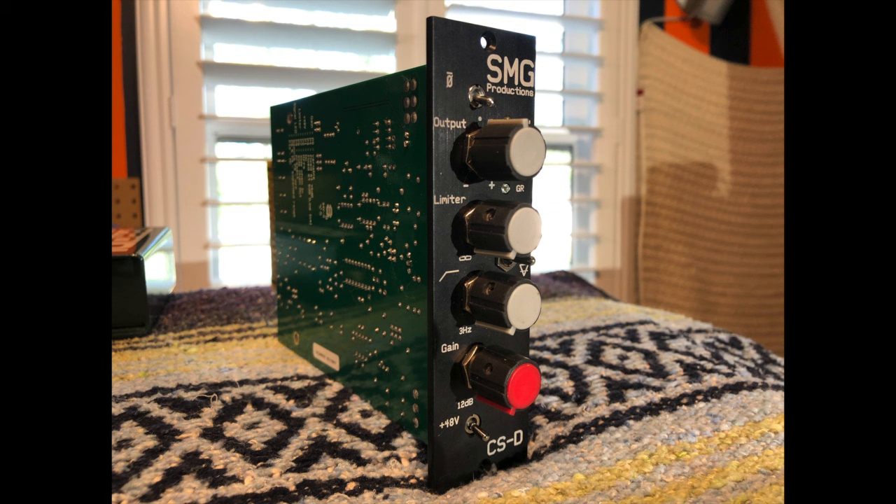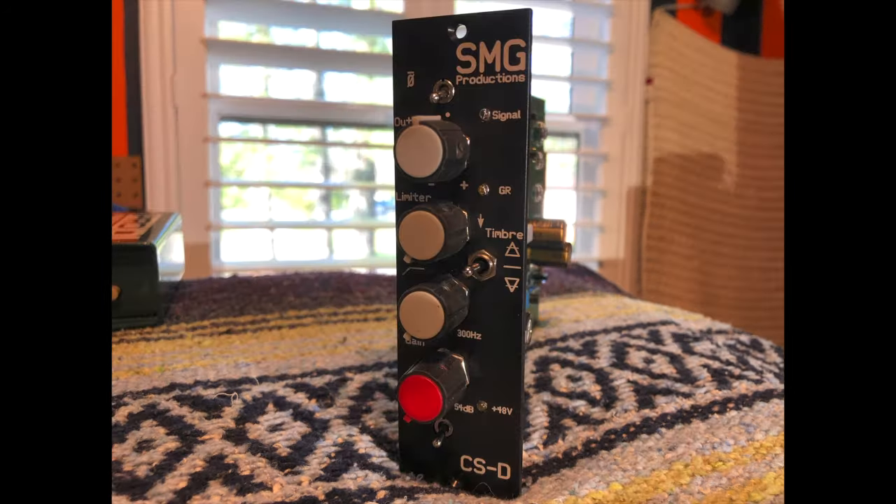This preamp has phase, an output volume, a limiter, a high pass from 3 Hz to 300 Hz, a gain control from 12 dB to 54 dB, and phantom power. It also has a timbre switch which kind of gives you three different preamps in one.